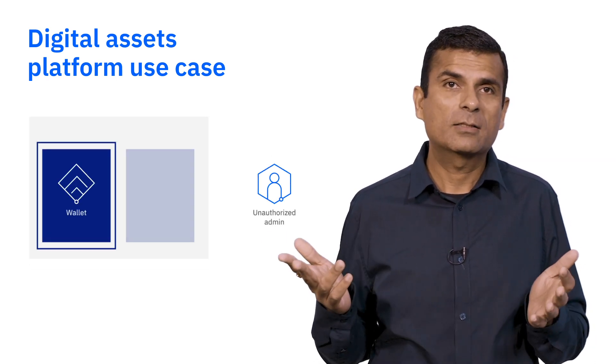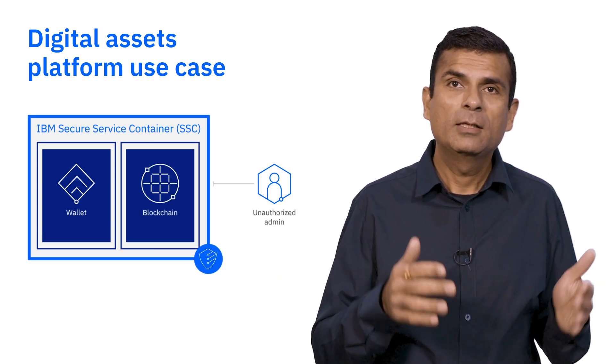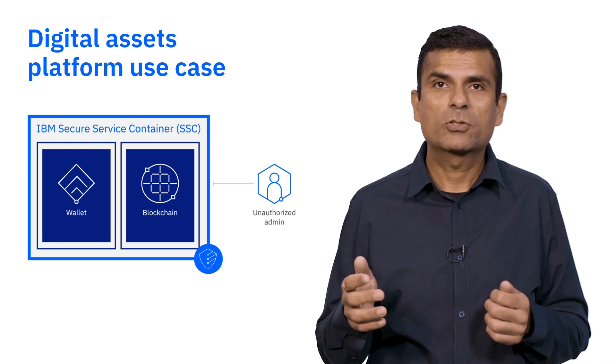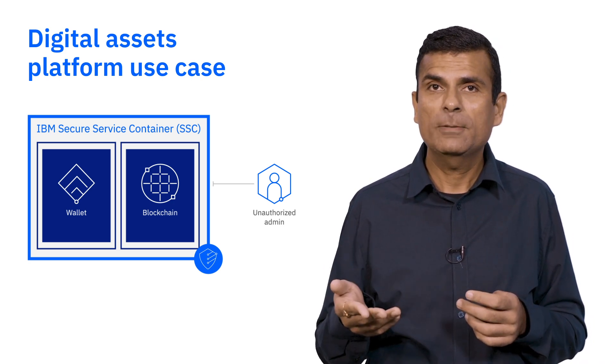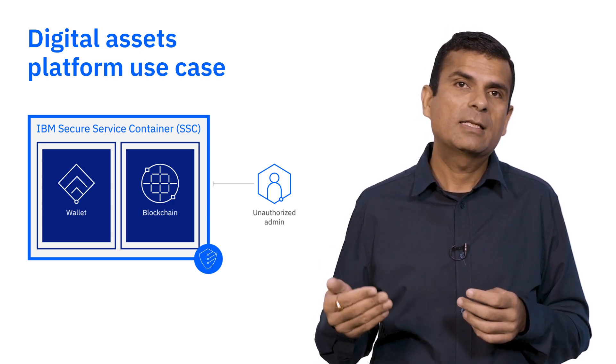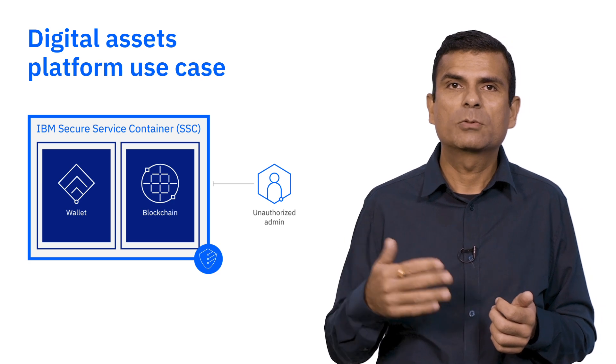In this way, we protect from malicious actors in several ways. They cannot SSH into the boundary, the wallets and ledgers are stored in cold storage or offline with encrypted communication, and the secure service container is tamper-proof and will prevent unauthorized access through these back doors.